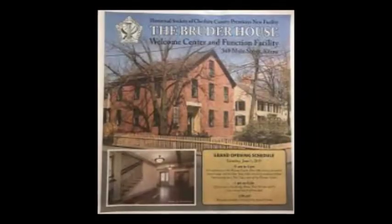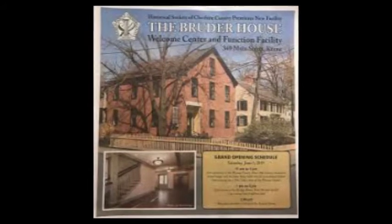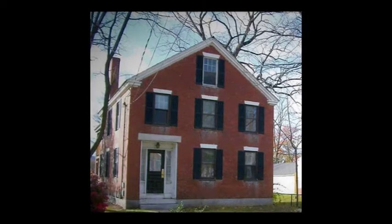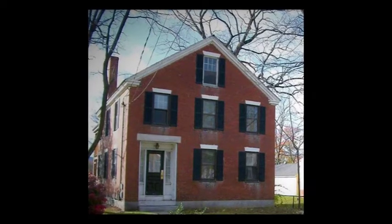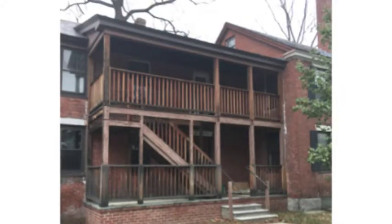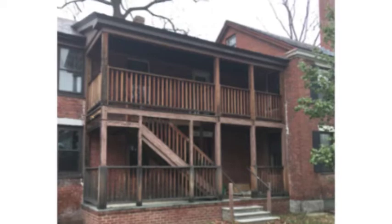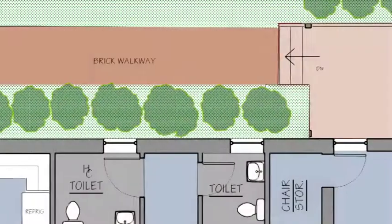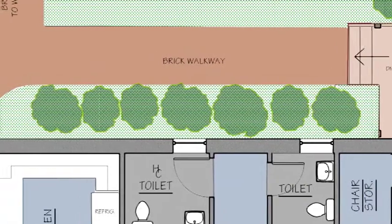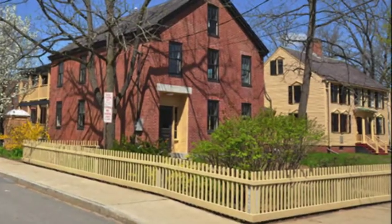Work on the exterior of the 1839 Bruder House included repairs to the slate roof, repointing all exterior brickwork, restoring the main entrance door and side lights, and painting. An existing porch on the south side of the building was repaired and a new porch was constructed on the north side of the building overlooking the tavern. Site work included a new patio and walkway leading to the tavern, and a new wood fence visually unifies the two properties.